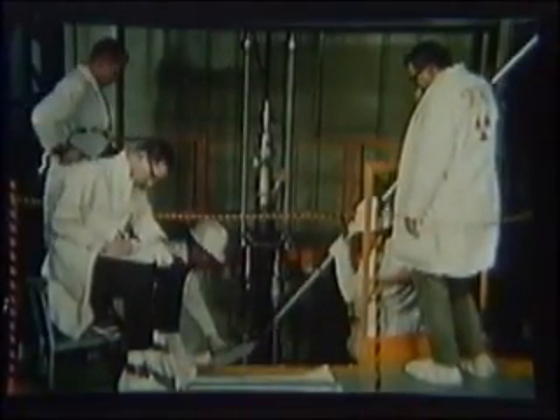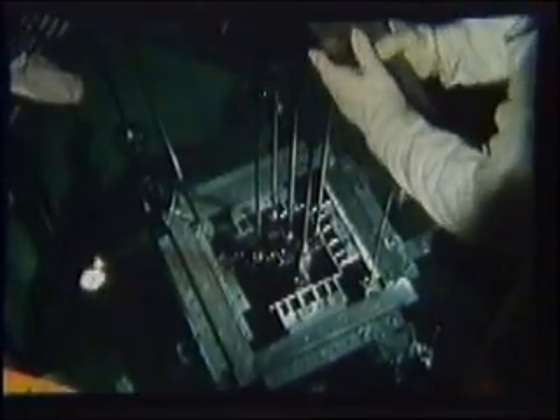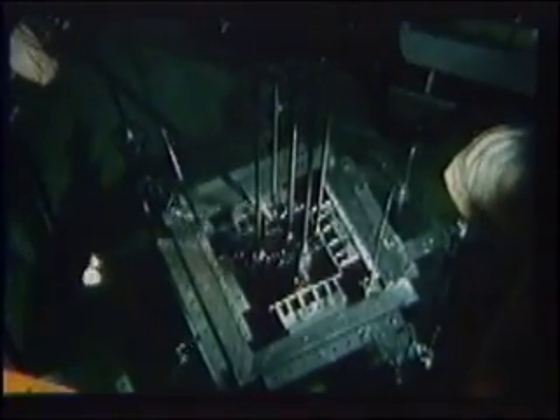The core consisted of 25 fuel assemblies with 12 aluminum clad enriched uranium fuel plates in each assembly. These assemblies were placed in a rectangular array, 15 inches square. Four double bladed control rods divided the core into four quadrants.